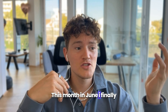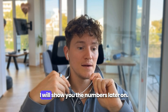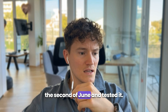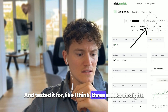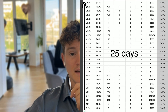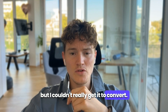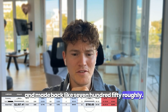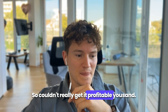Welcome to this video. This month in June I finally started running my own ads again. I will show you the numbers later. I started the first product on the second of June and tested it for about three weeks straight. I ran a lot of traffic to it but couldn't really get it to convert. I spent like two and a half thousand and made back like 750 roughly, so couldn't get it profitable.